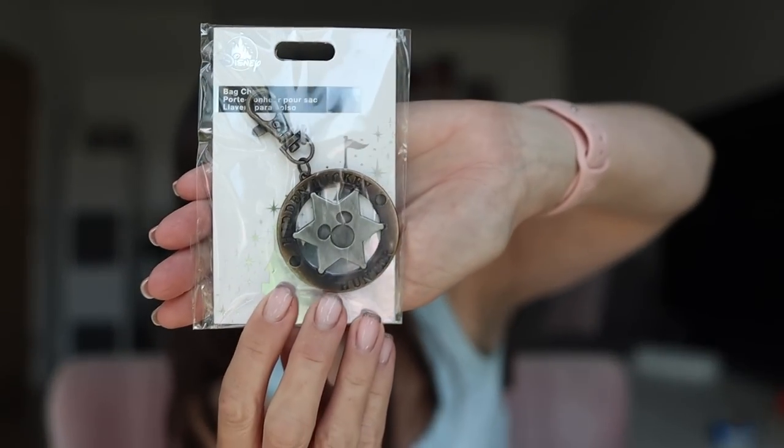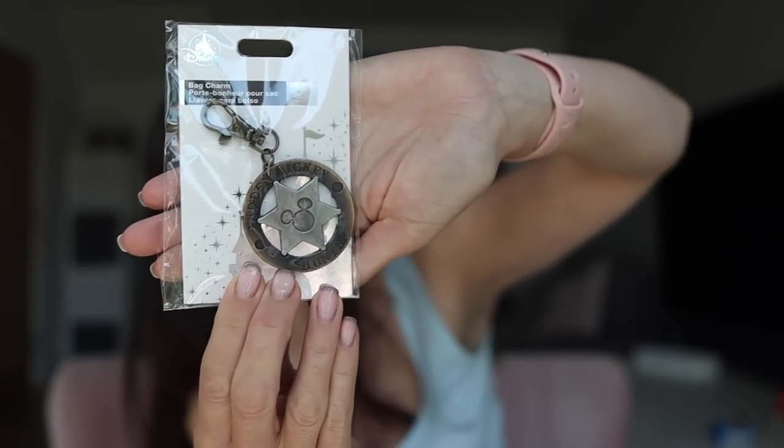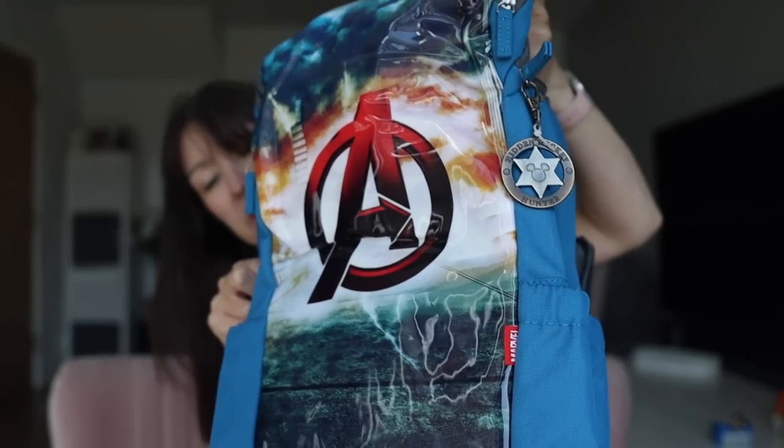Just so he doesn't feel left out, I did actually buy William a bag charm as well. It says 'Hidden Mickey Hunter.' I'm not sure if he's going to want to put that on his school bag or on his park bag for next time we go away, but he was quite pleased with it.